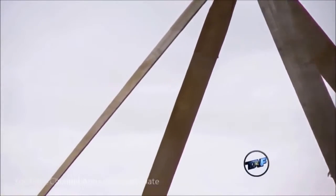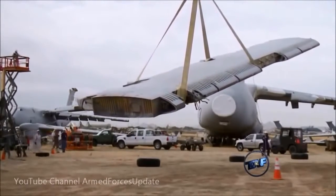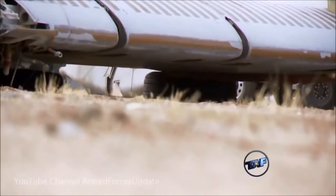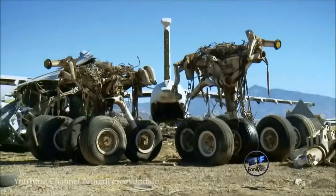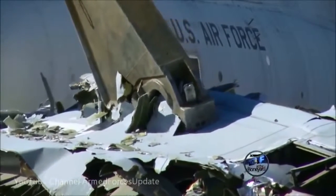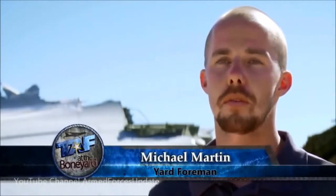We also do disposal — taking aircraft that nobody has a need for anymore within the entire federal government, cutting them up into tiny pieces and getting rid of them. For a C-5, processing and shipping out takes about a week. We're demilling the fuselage of a C-5 — basically we just tear it down, shred it up, and send it off to refineries to be processed into other materials.